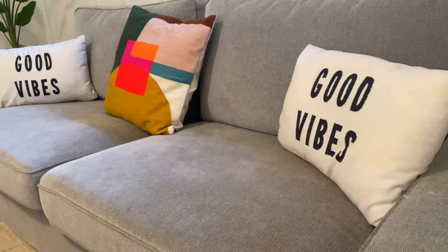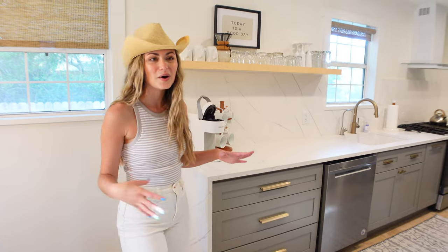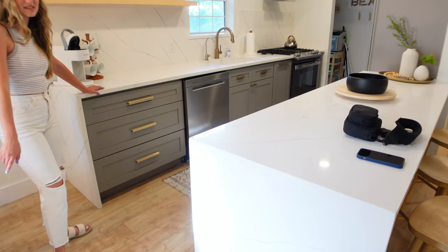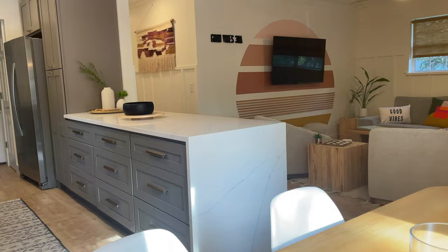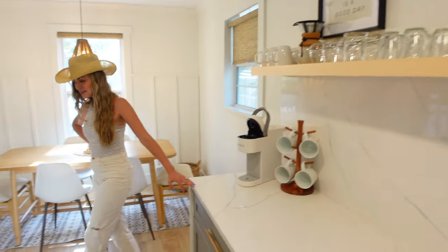Beautiful furniture and finishes. Love the beachy look, but it's still tasteful and boho and just so fun. How gorgeous is this kitchen? They have the waterfall countertops — marble waterfall countertops. Such a nice kitchen. Love the open shelving.